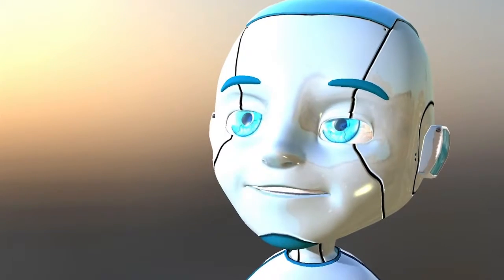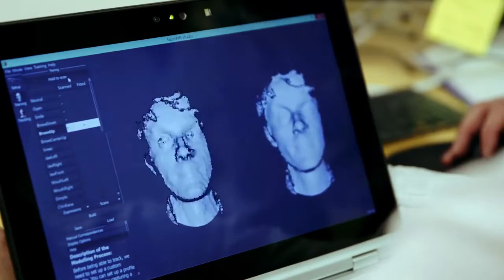Faceshift is actually a Swiss startup. We're about three years old now and we do motion capture technology — it's about face tracking and using that to drive virtual characters.